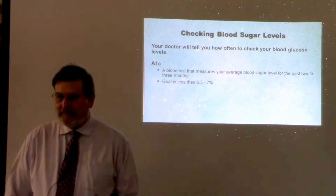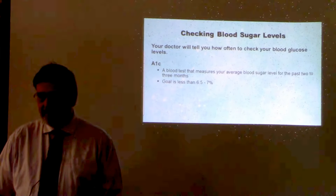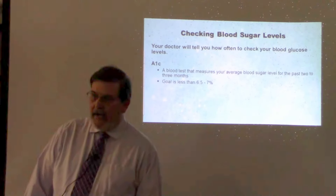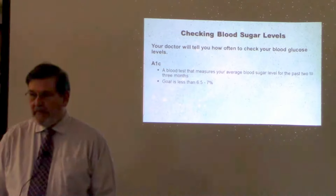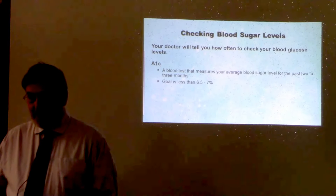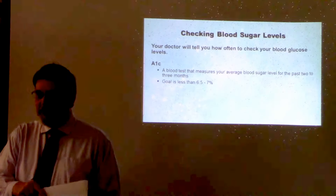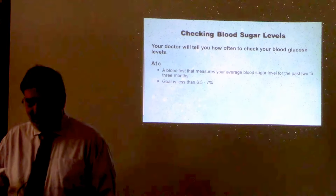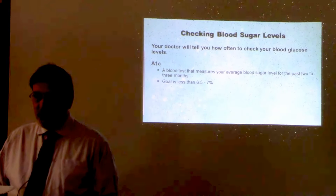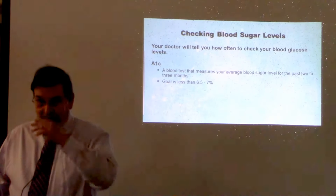For argument's sake, say you do pretty well for two or three months, but then two weeks before your doctor's appointment you go on a cruise and you overeat. Is that going to fluctuate the A1C number that much? Like I said, it's an average. If your blood sugars are running normal through ten weeks and then you go off, yes, it's going to show up on that test.